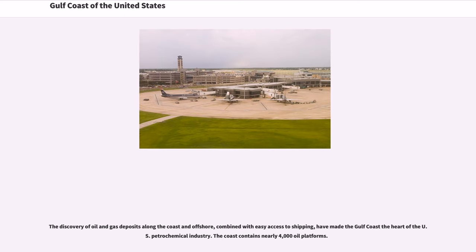The discovery of oil and gas deposits along the coast and offshore, combined with easy access to shipping, have made the Gulf Coast the heart of the U.S. petrochemical industry. The coast contains nearly 4,000 oil platforms.